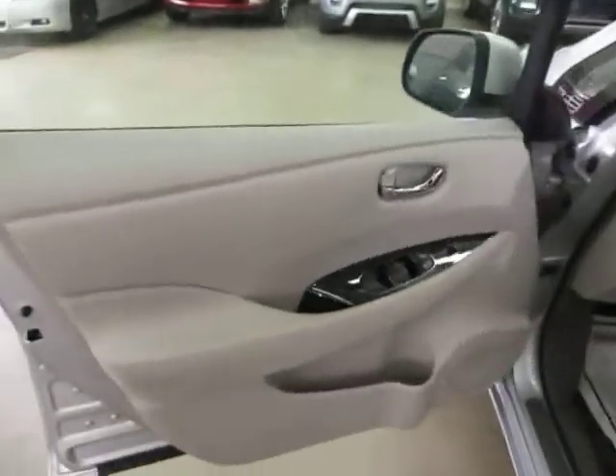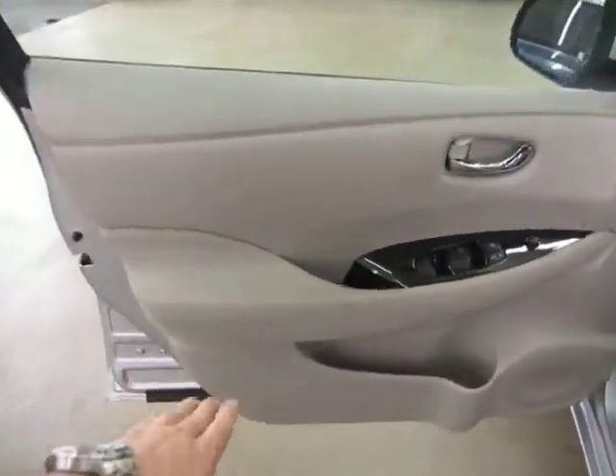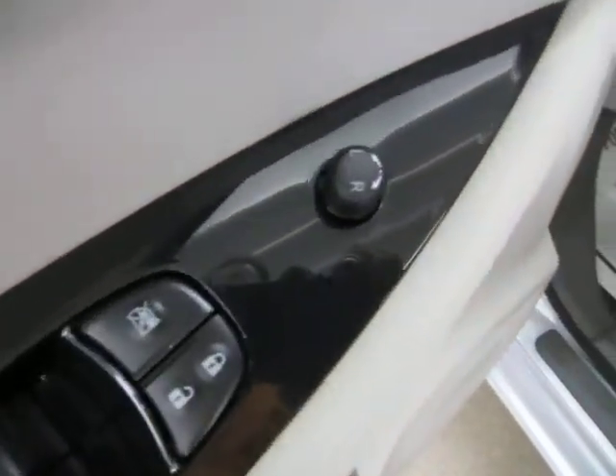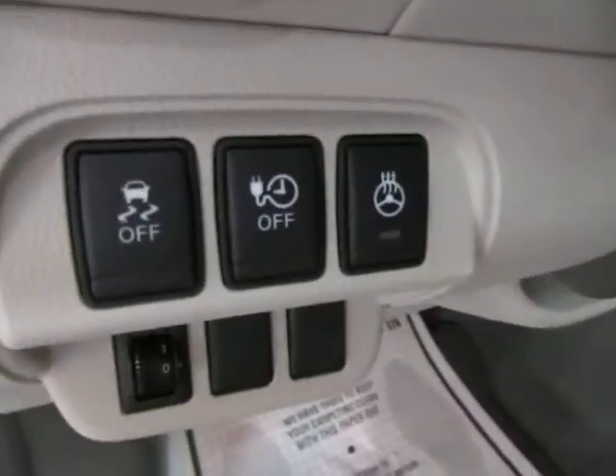Front door panel — light gray with a suede accent on the side. Of course we've got power windows, power door locks, power mirrors, cruise control, manual tilt wheel, traction control, and a heated steering wheel.